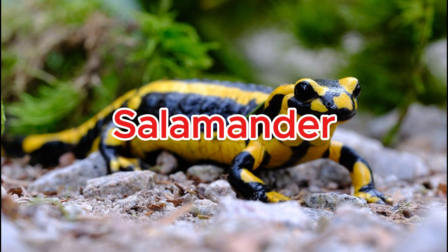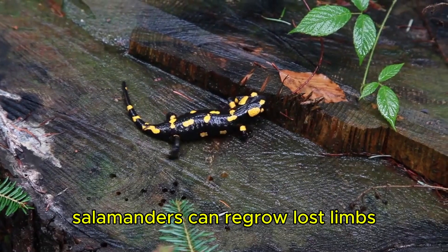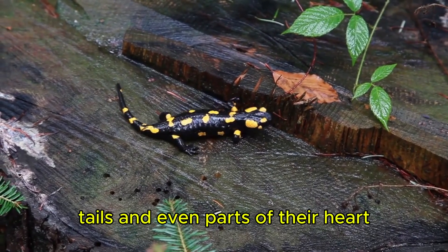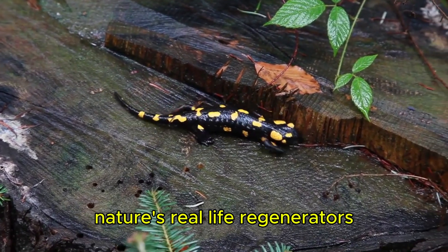Salamander. Salamanders can regrow lost limbs, tails, and even parts of their heart — nature's real-life regenerators.